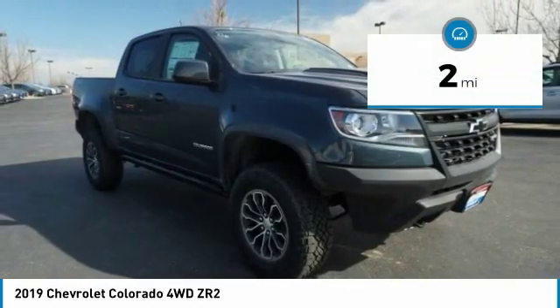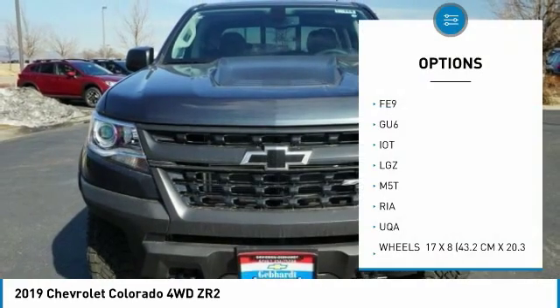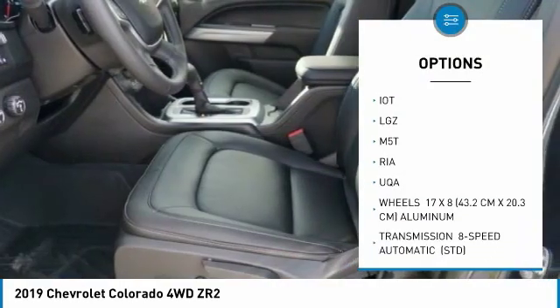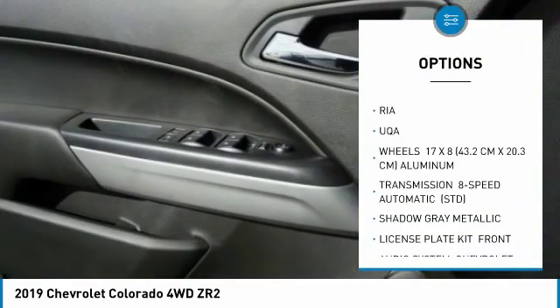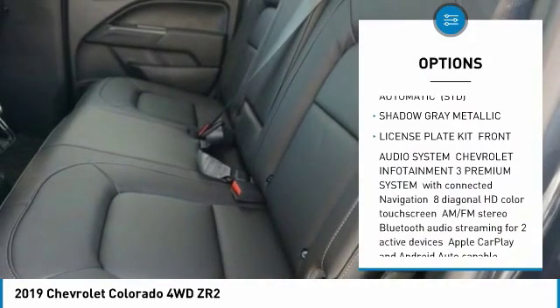This vehicle has less than 100 miles. Here are some of this vehicle's great options: tow hitch, backup camera, keyless entry, remote engine start, stability control, traction control, anti-lock braking system.